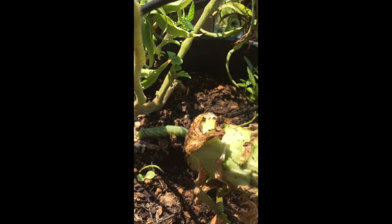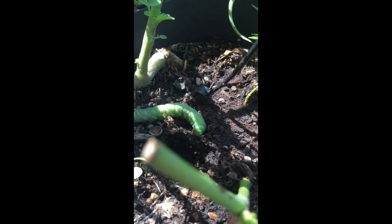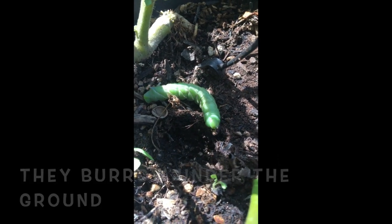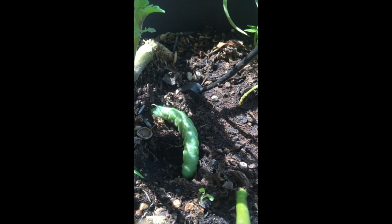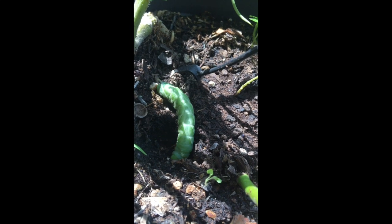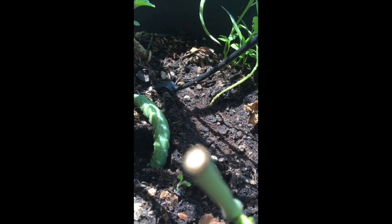These guys don't just make a chrysalis on the end of a branch — they like to burrow into the soil and then build their cocoon while they're underneath the ground. This is really interesting because I've never seen this happen before. For those of you who remember Rocky from last year, Rocky tried to do that in our enclosure, and he didn't make it. Maybe these guys have to be outside to do their burrowing.